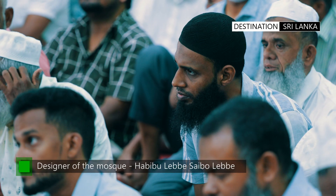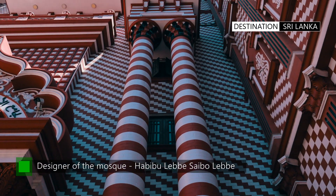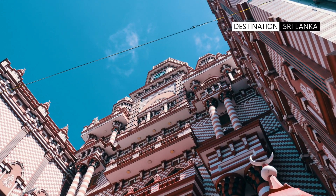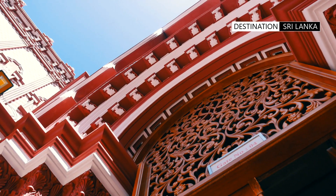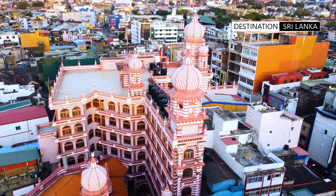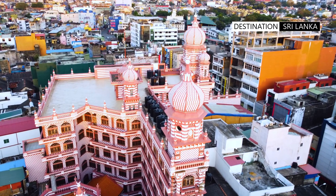The mosque's designer, Habibu Lebbe Saibu Lebbe, was an unlettered architect. Despite a lack of formal training, Saibu Lebbe's design for the Red Mosque is considered a masterpiece of architectural design and engineering.